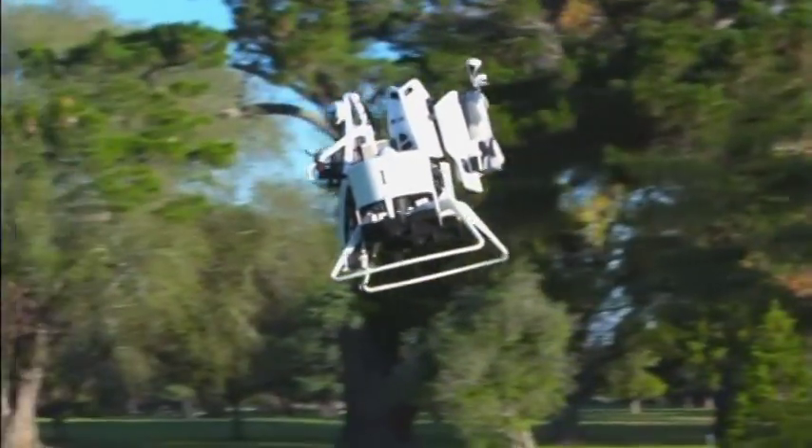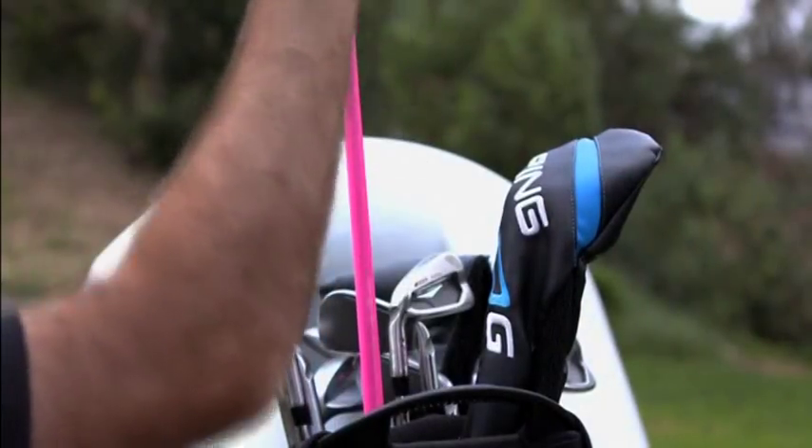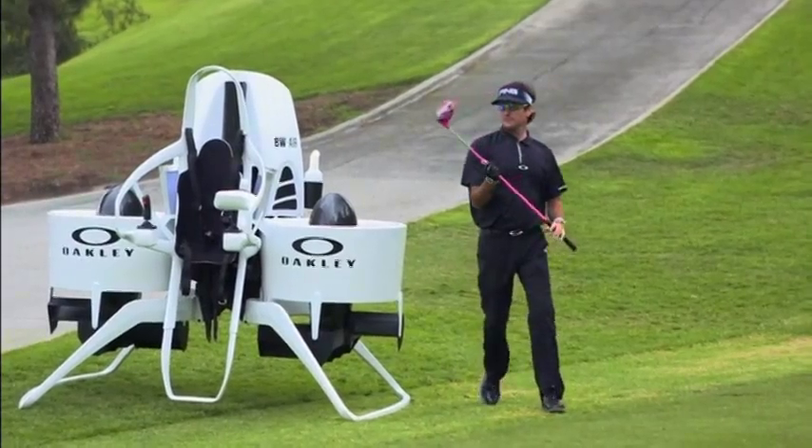Jetpacks might one day be the best way to get around the golf course. World number six, Bubba Watson, took part in this stunt to celebrate golf's return to the Olympics after more than 100 years.